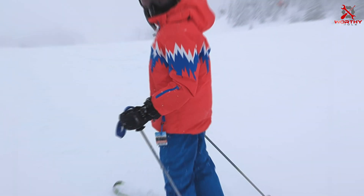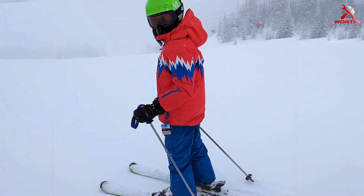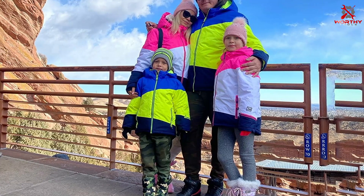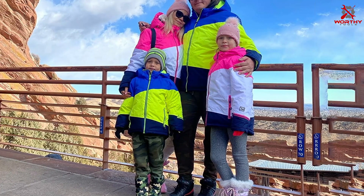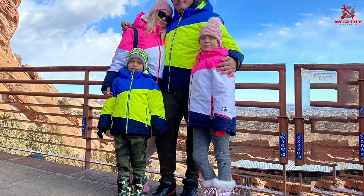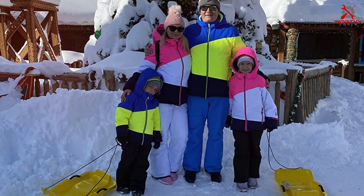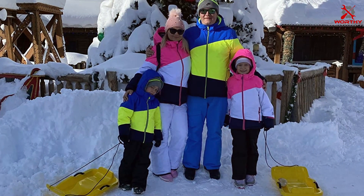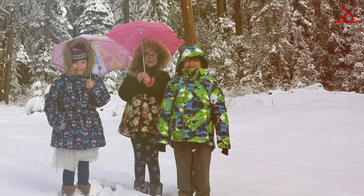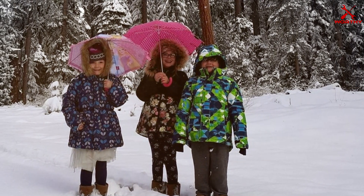Its breathable design allows moisture to escape, preventing overheating and ensuring all-day comfort on the slopes or during outdoor play. Designed with functionality in mind, this jacket boasts multiple pockets for convenient storage of essentials, along with adjustable cuffs and a detachable hood for customizable protection. Its vibrant colors and modern design ensure your child stands out on the slopes while staying warm and comfortable. Built to withstand rugged outdoor adventures, the PHIBEE Big Boys Ski Jacket is reinforced with sturdy seams and durable construction, ensuring long-lasting durability.